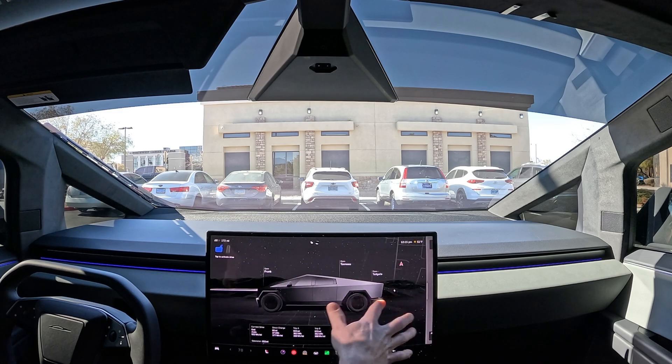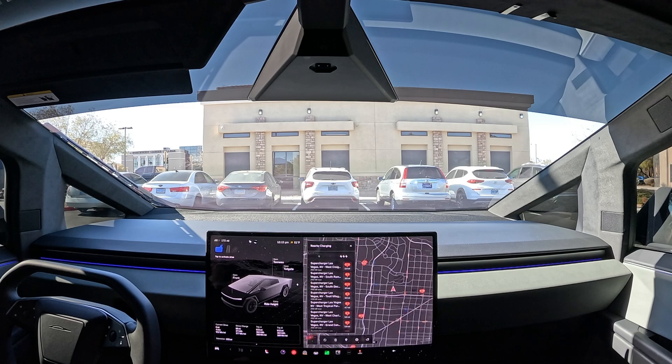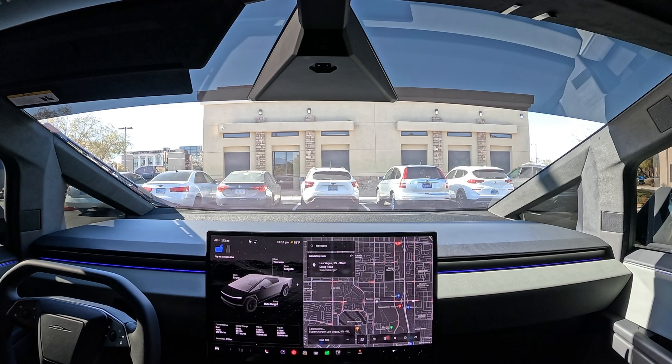Let's go ahead and jump into the navigation and pull up the superchargers. It's down here for the Cybertruck. We're going to be going to West Craig Road — about 2.4 miles away with 18 stalls.